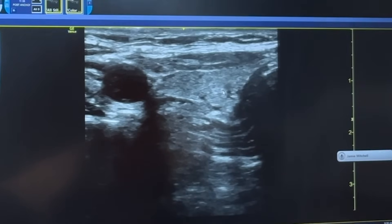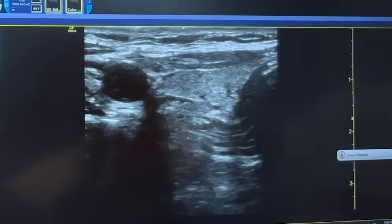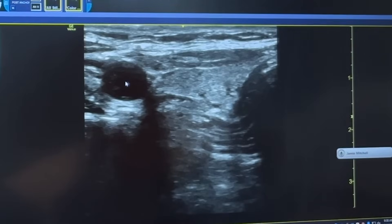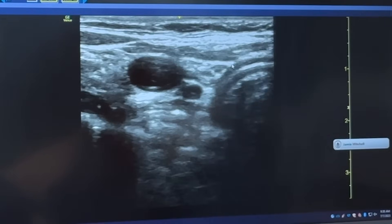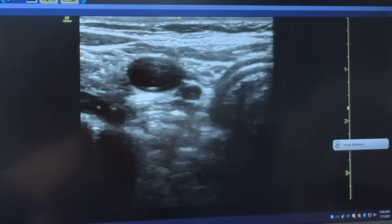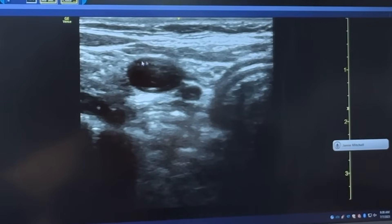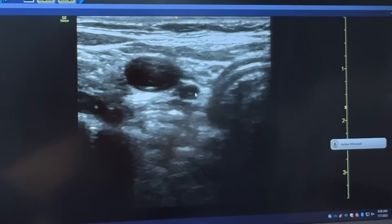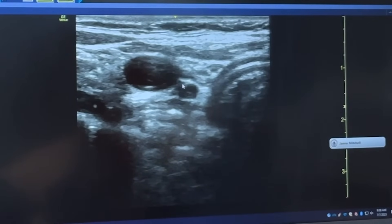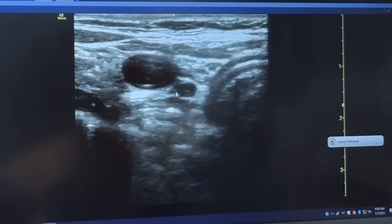Abnormal parathyroid glands look like the carotid artery — they're dark on ultrasound, and so that's what we're looking for. This next image is a bit lower, at the very lower part of her thyroid. The carotid is here, here's the trachea, and here you see this dark mass, which is very typical in appearance of an abnormal parathyroid gland.